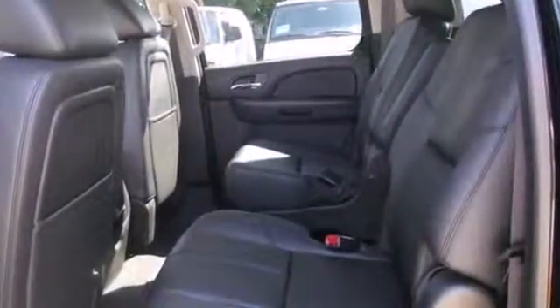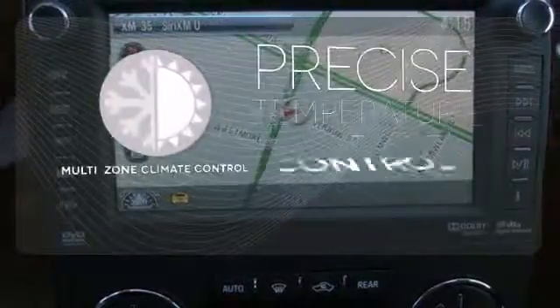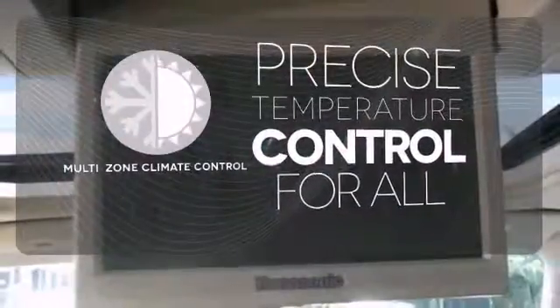It comes conveniently equipped with keyless entry, a CD player, and multifunction steering wheel. No one will complain about the temperature with the multi-zone climate control. You might drive just to listen to the Bose sound system.